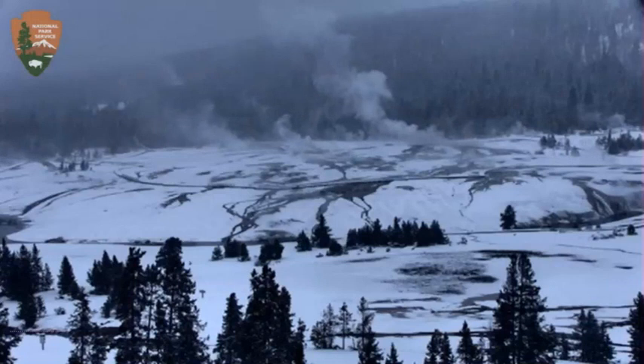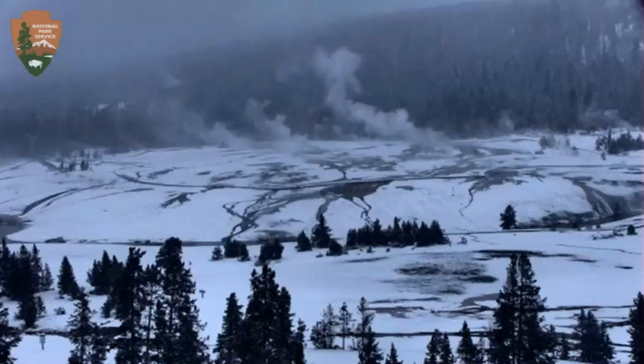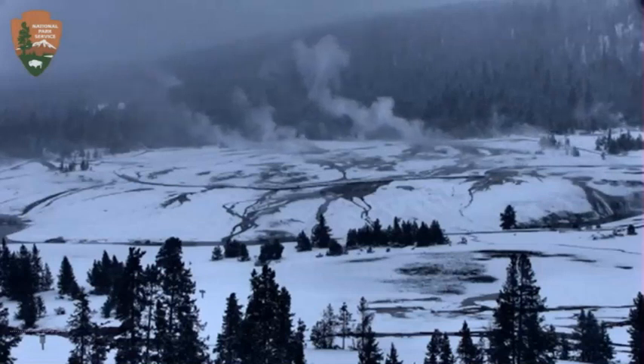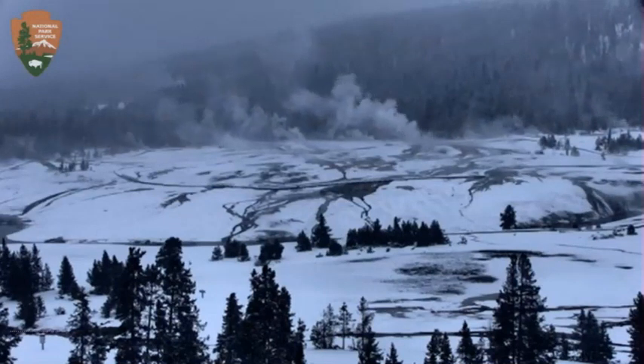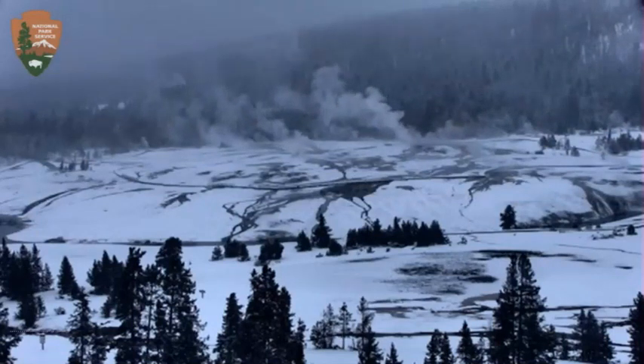They've had high winds and snow at Yellowstone the last couple days, and that storm is now heading across the plains — South Dakota, Illinois, and Missouri. They'll probably claim these earthquakes are caused by water going down into the system, but they're way too deep for that.